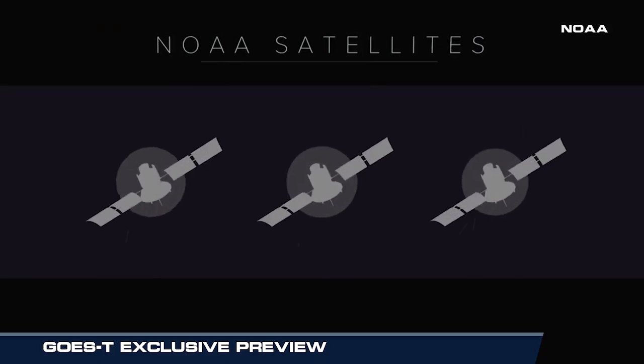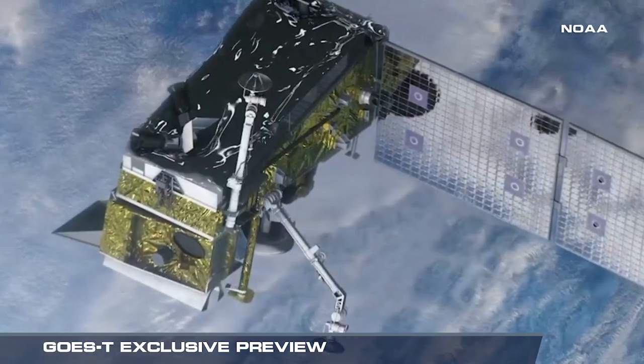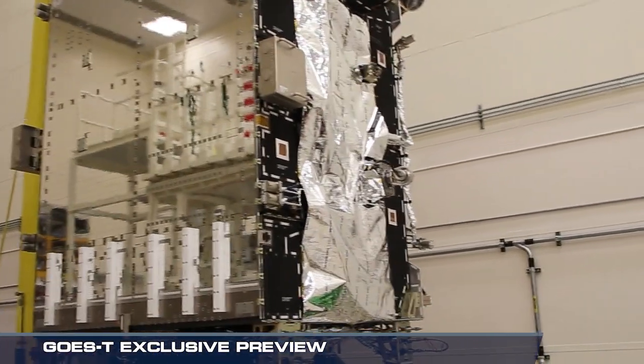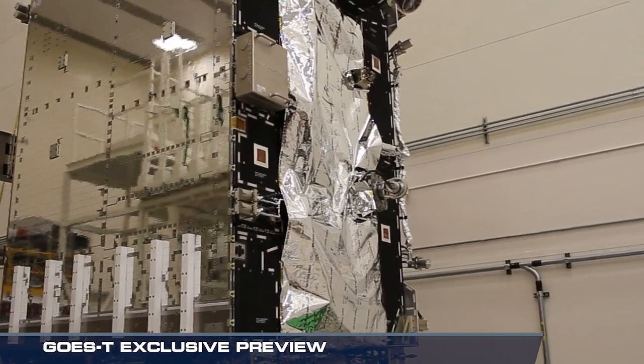A fleet of satellites that will continue to provide a better scope of the weather, both on Earth and throughout outer space. It's so critical to the world that we need to assure that data will be continuous. So after these satellites fulfill their operational mission life, we need to have the next generation ready and available.